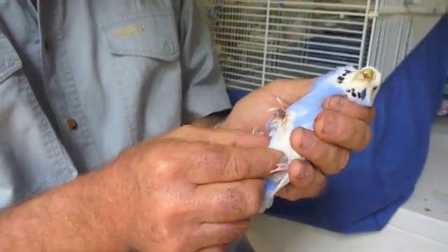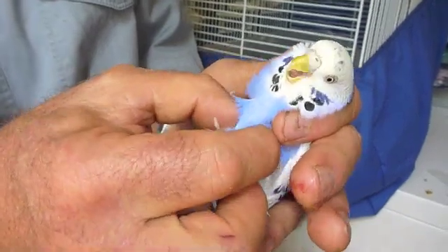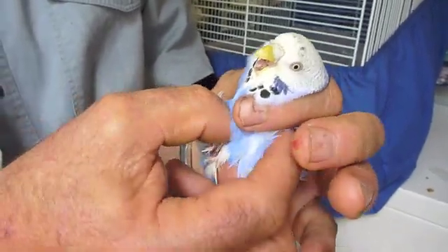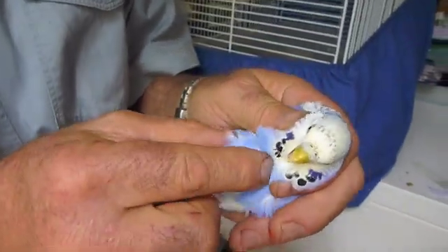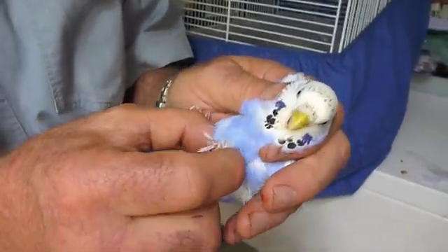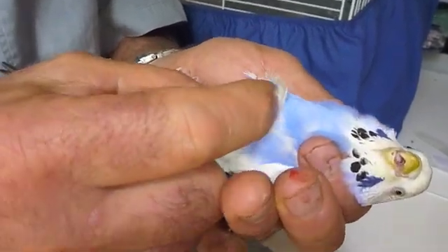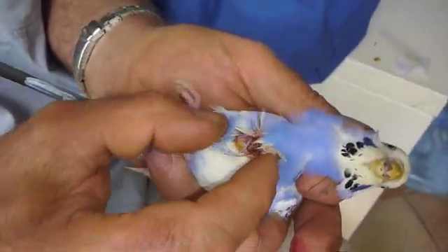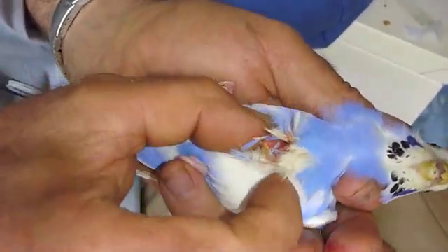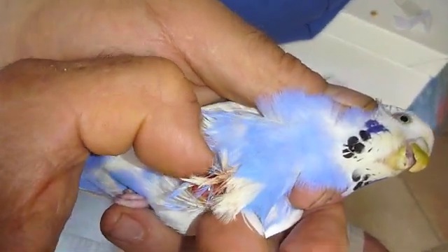I'm just having a feel now to see if there are any other lumps. Nostrils are clear, eyes are clear, body condition is good. The lump feels as though it's about nearly twice as big as we can see, so it's got a fairly wide base to it.